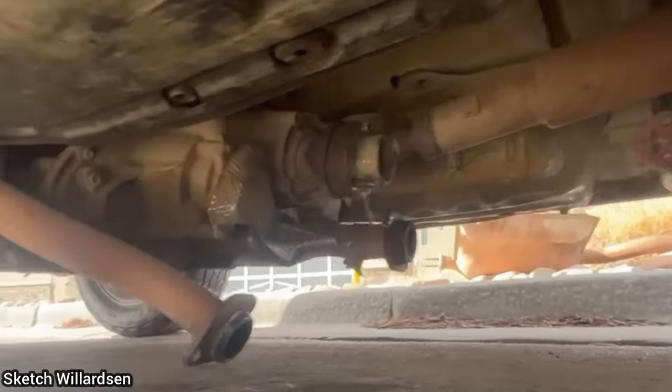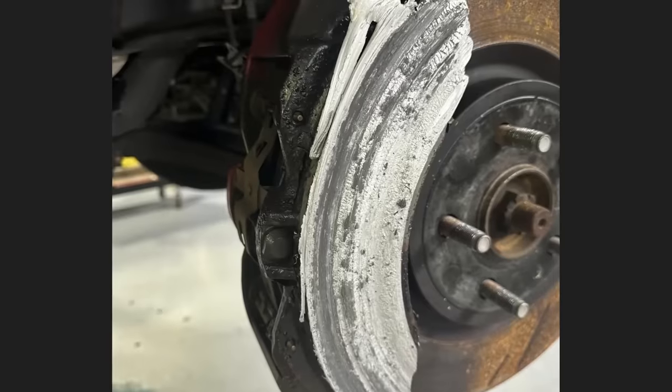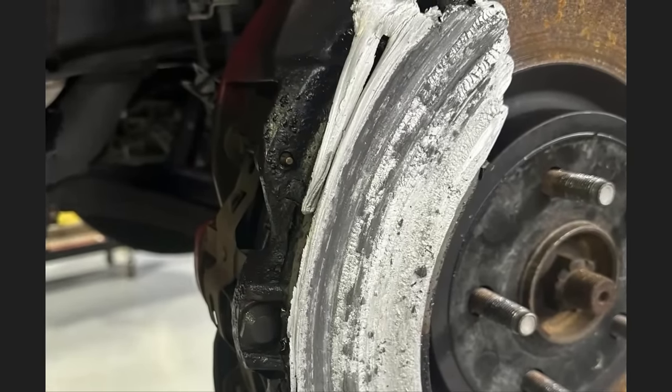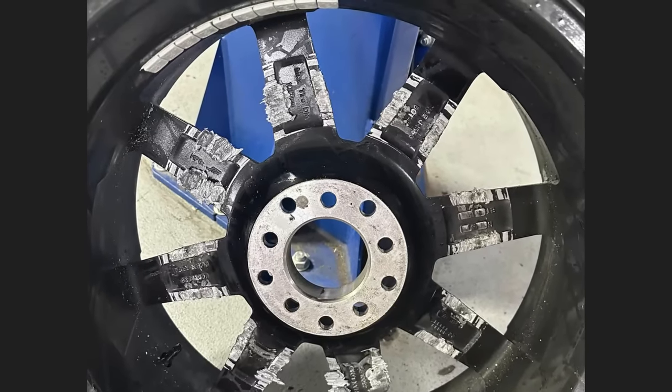This vehicle was brought in as the customer says they have a grinding noise in the front. The customer just recently bought new wheels and tires online and mounted them on the car himself but didn't check if the wheels cleared the brake calipers.